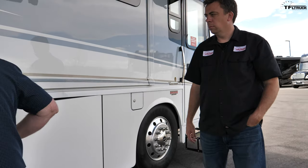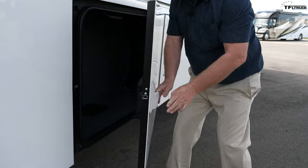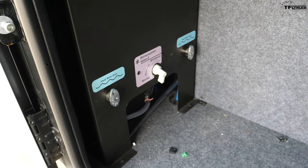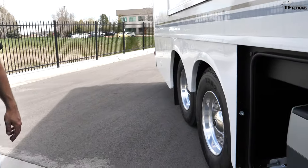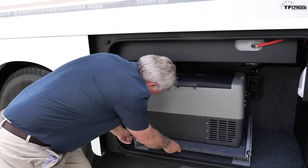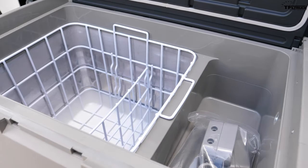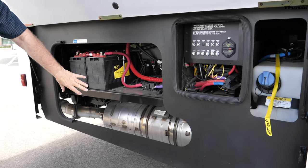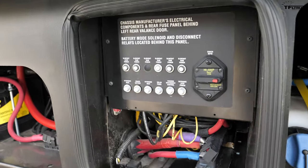There are fuel fills on both sides, so it doesn't matter which side of the pump you pull up to — and these big coaches typically use truck stops, where you can also get your DEF fluid. There's a compartment with water bypasses and low-point drains for easy winterizing. A great feature is an exterior refrigerator-freezer on a slide-out tray — perfect for entertaining outside. The exhaust particulate chamber and DEF fluid fill are on this side, along with the chassis batteries and breakers typical of Winnebago.